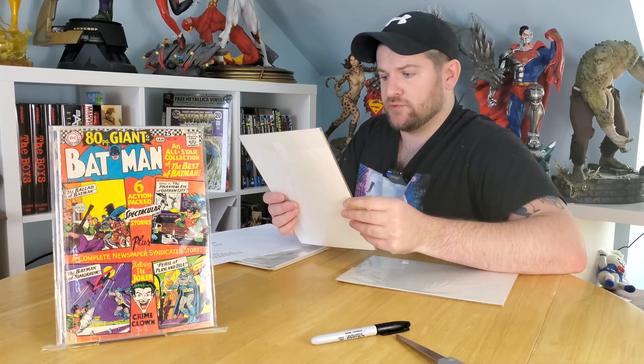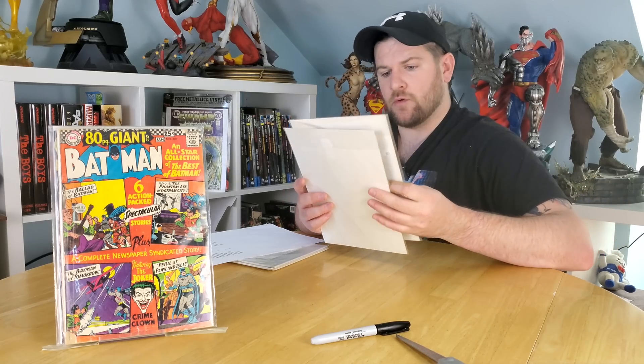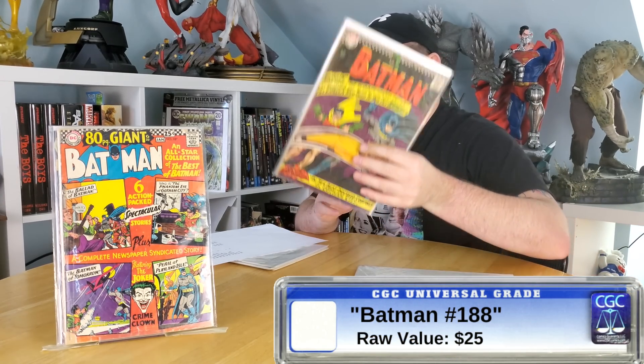Next up for the tossed-in books, there is Batman 188. This one's a little on the nicer side — probably about a 4.5. I don't think it's quite a 5; it's probably dancing around that mid to low 4.5 tops. That's about a $25 book. It's interesting to see how the values start to climb once you get out of the 3s for that Silver Age Batman stuff.